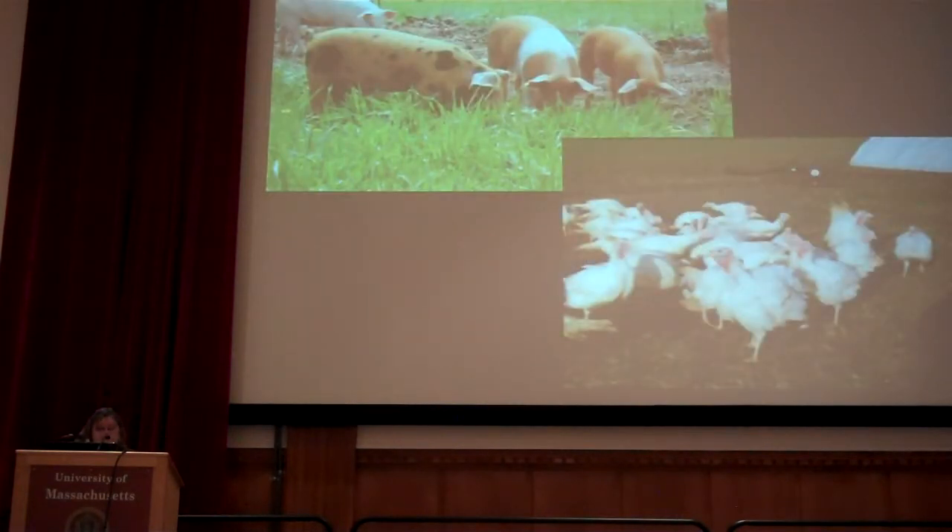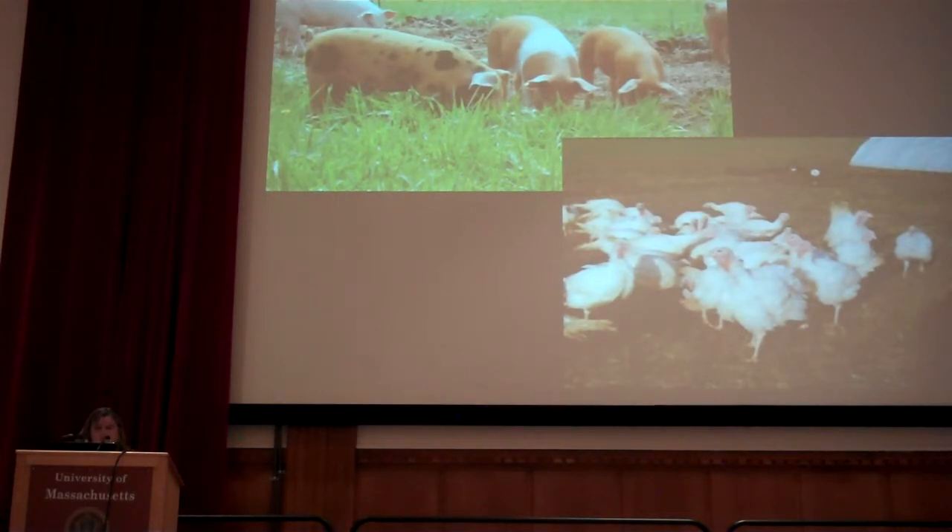We had a couple of pig losses that year — a couple died — but not for our fault. We learned from it, so it's one of those things you just go and readjust.